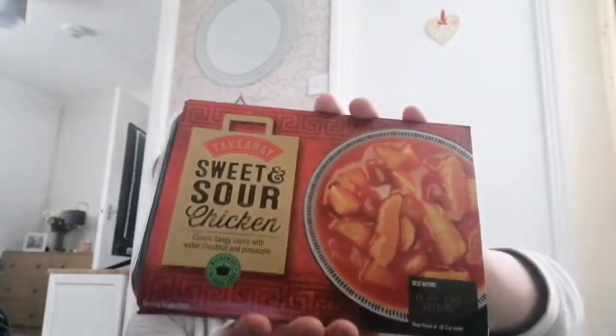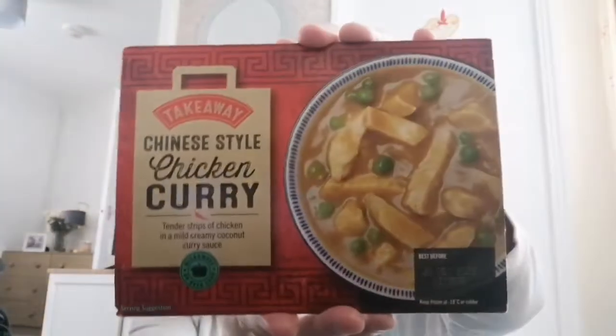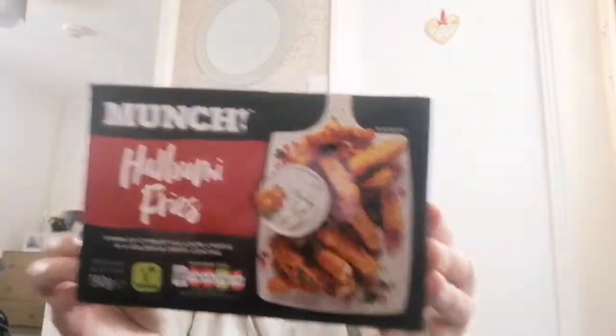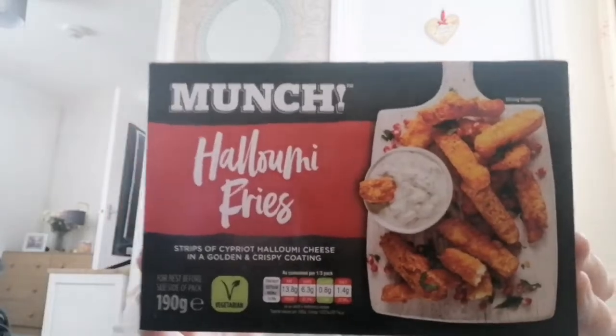I've got some sweet and sour chicken, frozen, £1.59 — this range is really nice. And I got the Chinese chicken curry, £1.59 as well, that's really nice, it's not spicy at all. I've got some Harumi fries to try — I've only had them from Burger King and they weren't that nice, but I thought I'd give them a go. Got another chicken curry too.